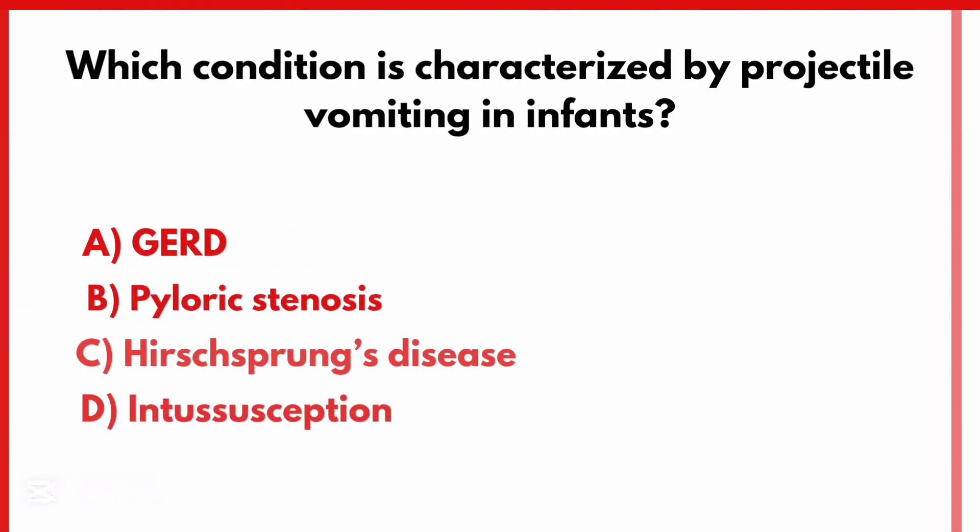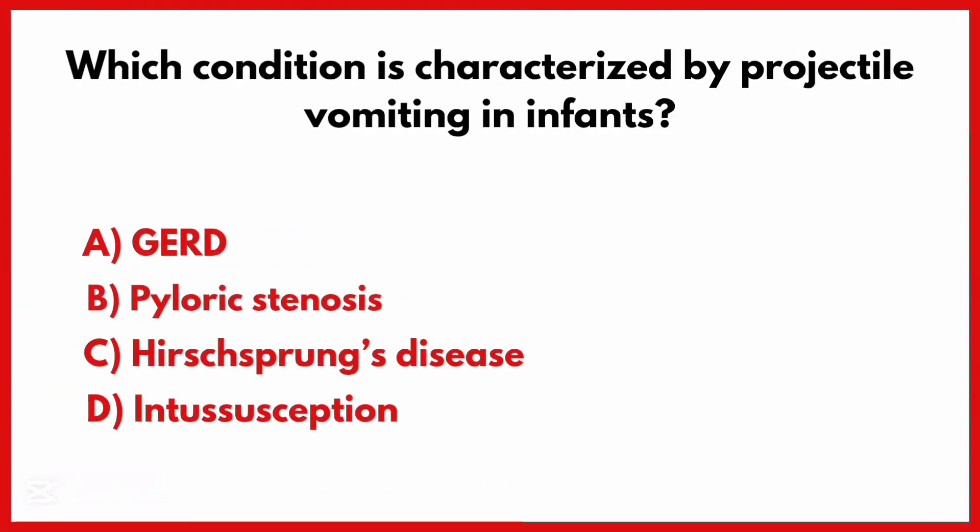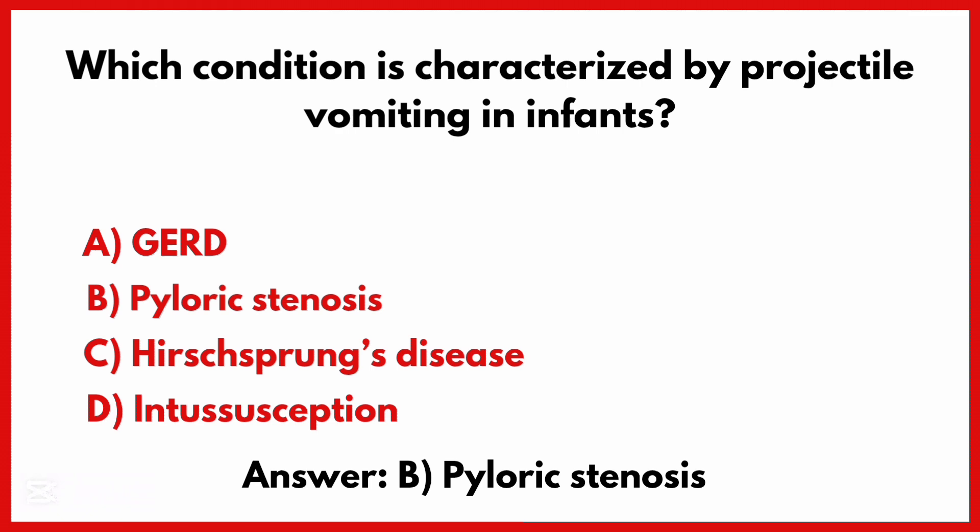Which condition is characterized by projectile vomiting in infants? The correct answer is option B: Pyloric stenosis.